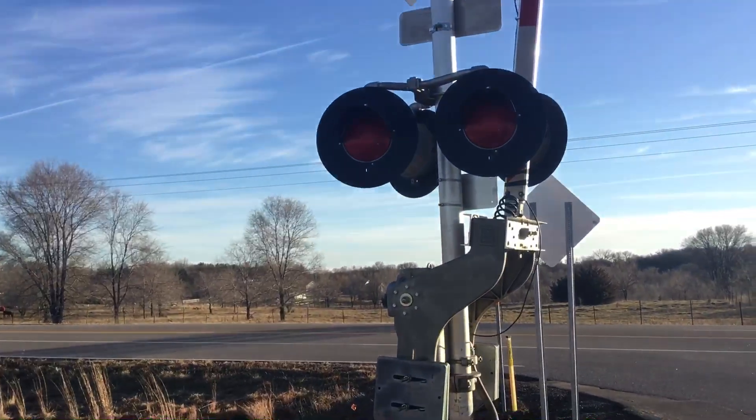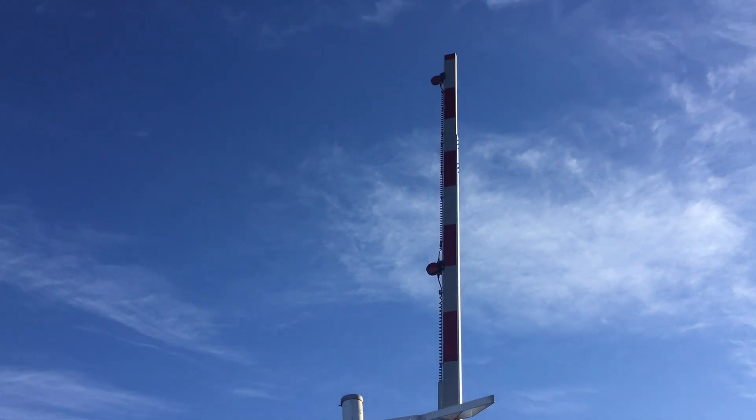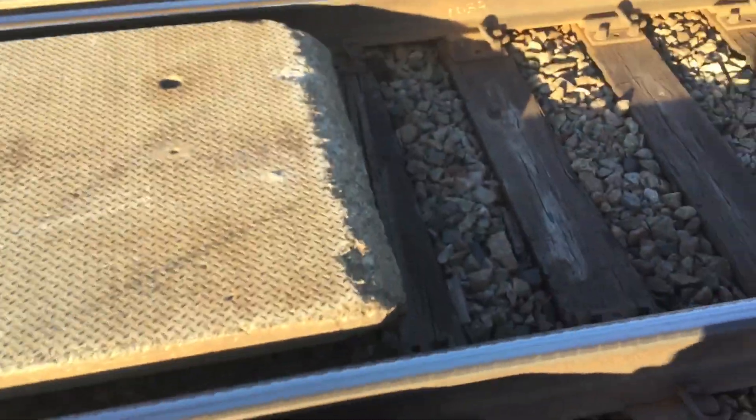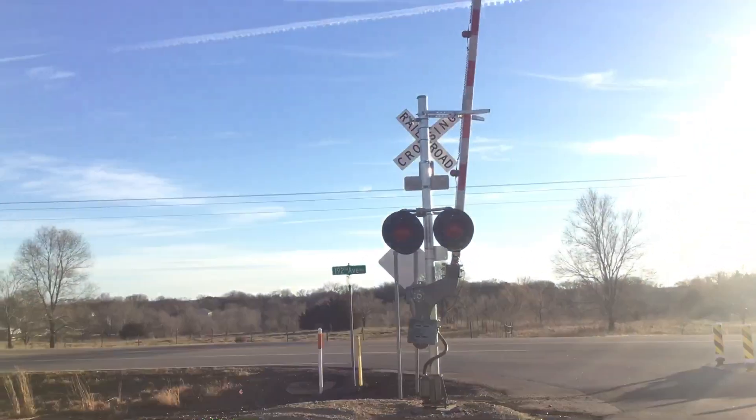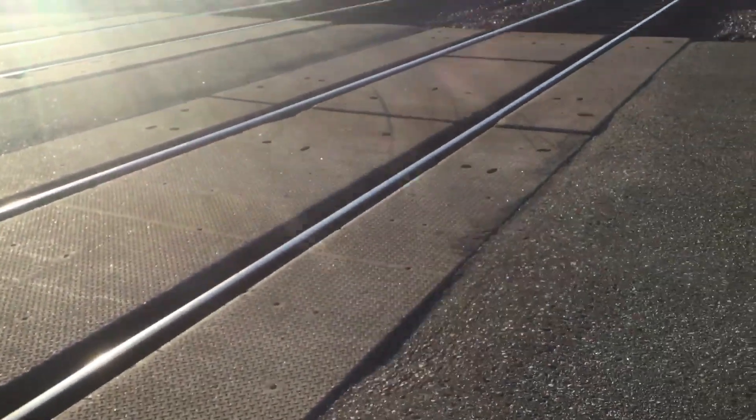Side view lights with a USNS junction box. Back view of lights — the gate here has the newer serving with 4 inch Ricoh LEDs. Back view of the southern signal; the grade is mostly concrete.